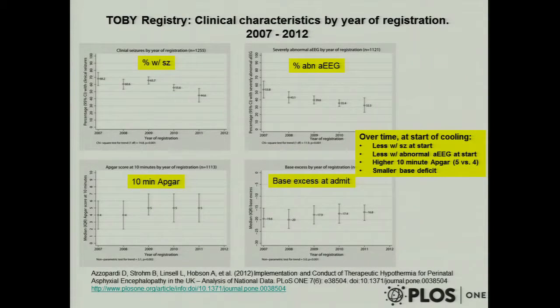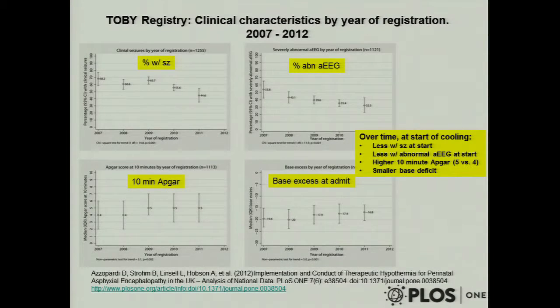We're cooling kids that aren't quite as sick because we felt if it's good for those guys, we're going to err on the side of treating more — it didn't seem to cause obvious harm. The tendency has been to expand the practice a bit. We're still not sure what to do with the mildly encephalopathic kid, but for the moderate ones there's a swing toward permissiveness in use of the therapy.